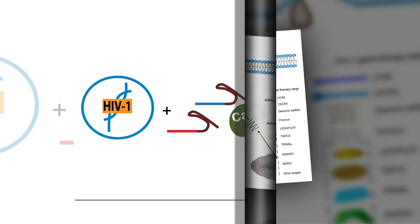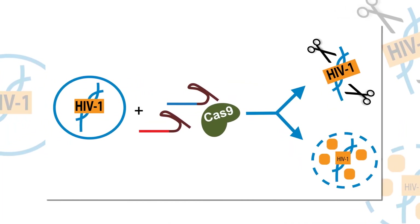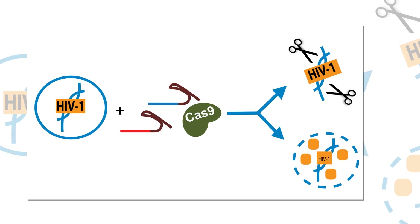One potential technique being developed to address this problem is the use of gene editing technology to cut out and incapacitate HIV from infected cells.